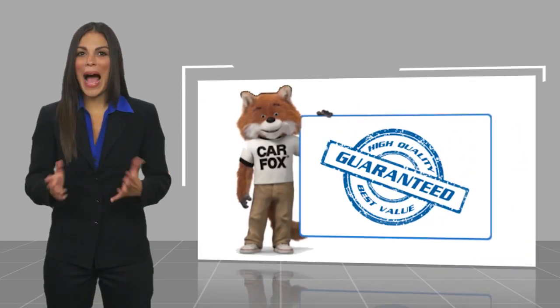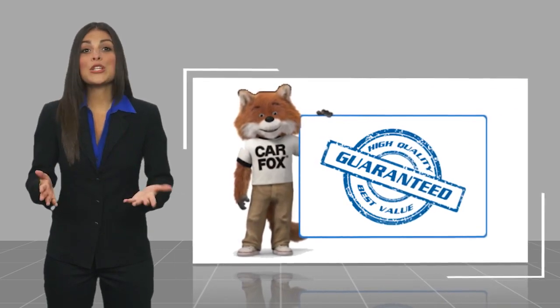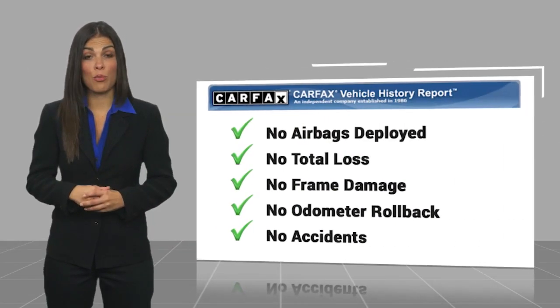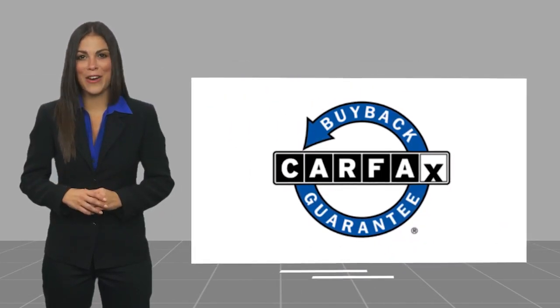Here's another high quality vehicle with a Carfax Vehicle History Report. Be sure to find a complimentary copy of this report online or contact the dealership. This vehicle qualifies for the Carfax Buyback Guarantee.